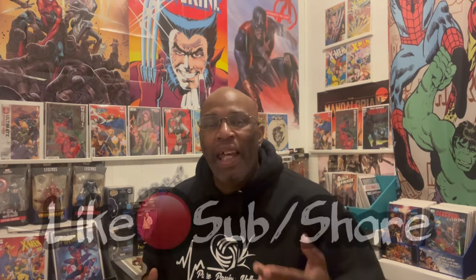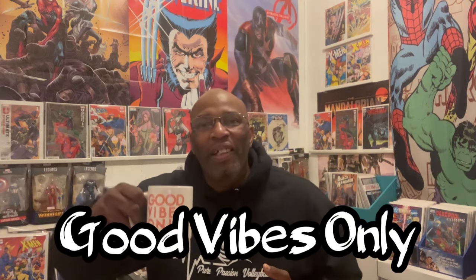Make sure you hit that like button, hit that subscribe button. As always, it's good vibes only. Hit the notification button so that every time I drop a video, you wonderful people don't miss out.